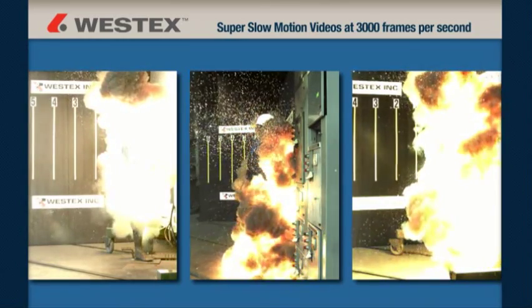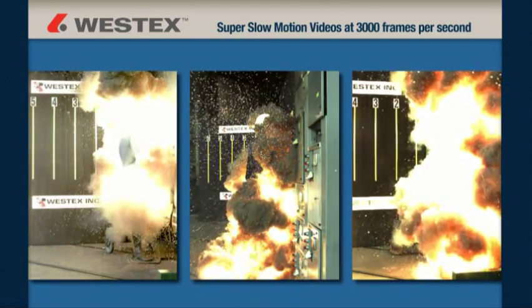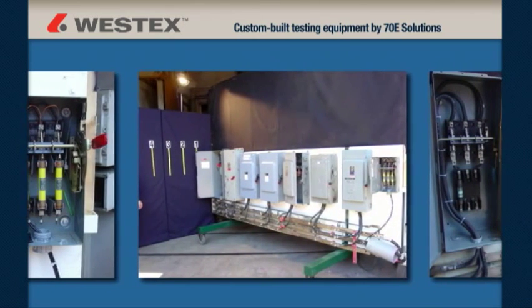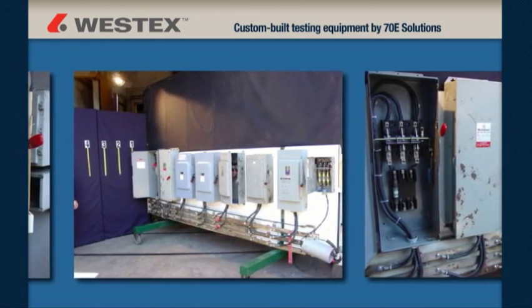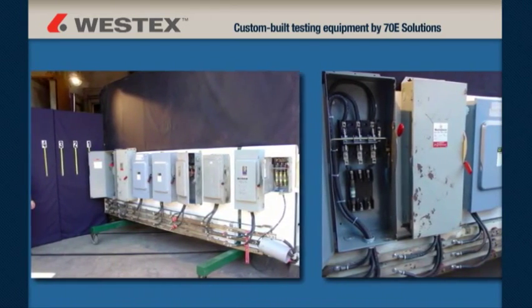This technology allows an unprecedented look at industrial arc flash and an outstanding look at the projection of the molten metal. West Tech worked with Mike Wright of 70E Solutions to custom build a one-of-a-kind sled with a common 480-volt bus at the bottom and 30, 100, and 200 amp disconnects installed above. We created the arc flashes by placing a tool or a wire across all three phases.